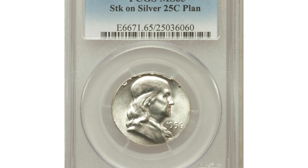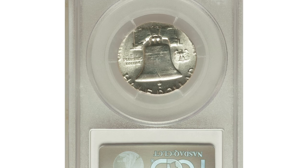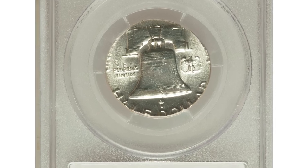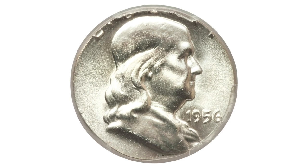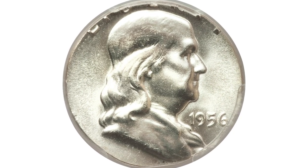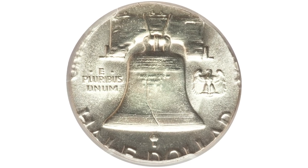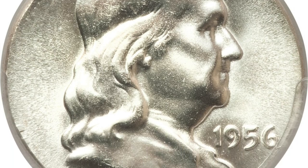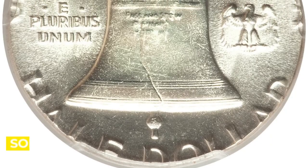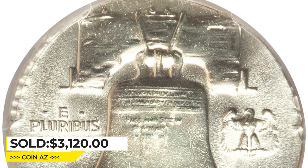This is an error 1956 Franklin Half Dollar struck on a silver quarter planchet, graded in mint state 65 by PCGS. A brilliant gem-quality wrong planchet error showing frosty luster and sharp strike. Most of Liberty is off the flan, as well as most of UNITED STATES OF AMERICA. The date is intact and HALF DOLLAR is readable. It was sold for $3,120 at Heritage Auctions.